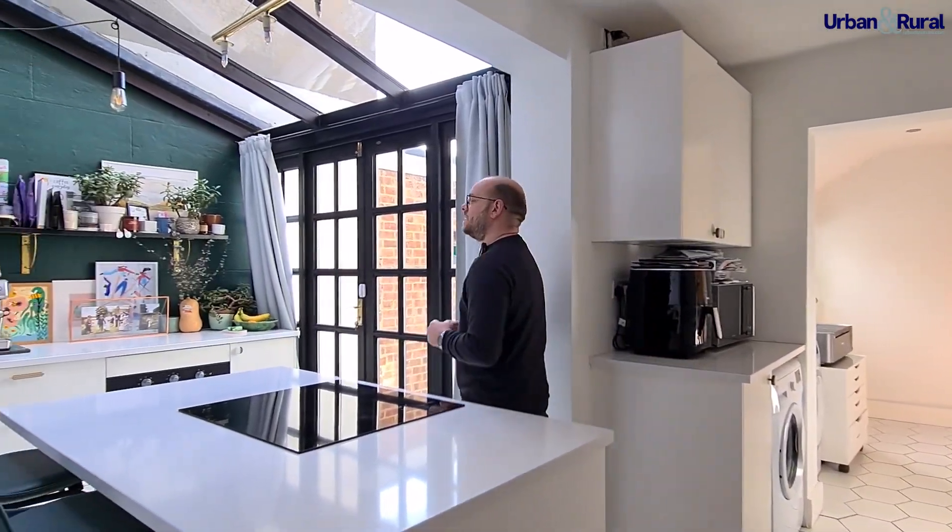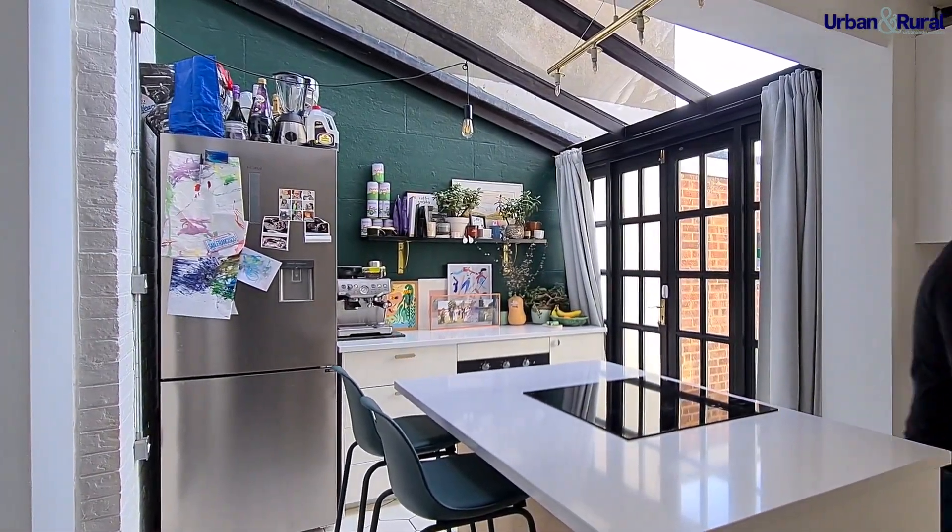There's a beautiful glass ceiling above us. And this is an absolutely stunning kitchen.